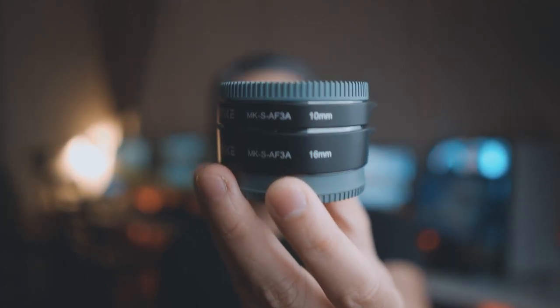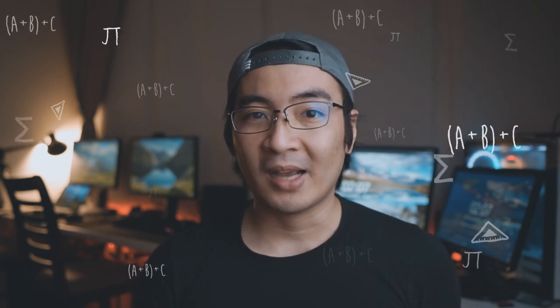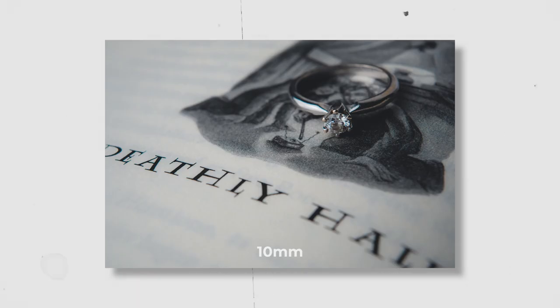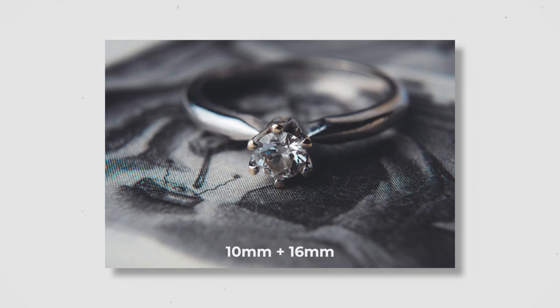It comes in a set of two — a 10mm tube and a 16mm tube — which you can use separately or combine them together. The way it works is they extend your lens so that it allows you to close the gap between the front element and the subject. There's a bit of math involved in how the magnification works that I have yet to fully understand, but essentially the smaller tube gets you nice and close, the larger tube gets you even closer, and combined they get you extremely close.